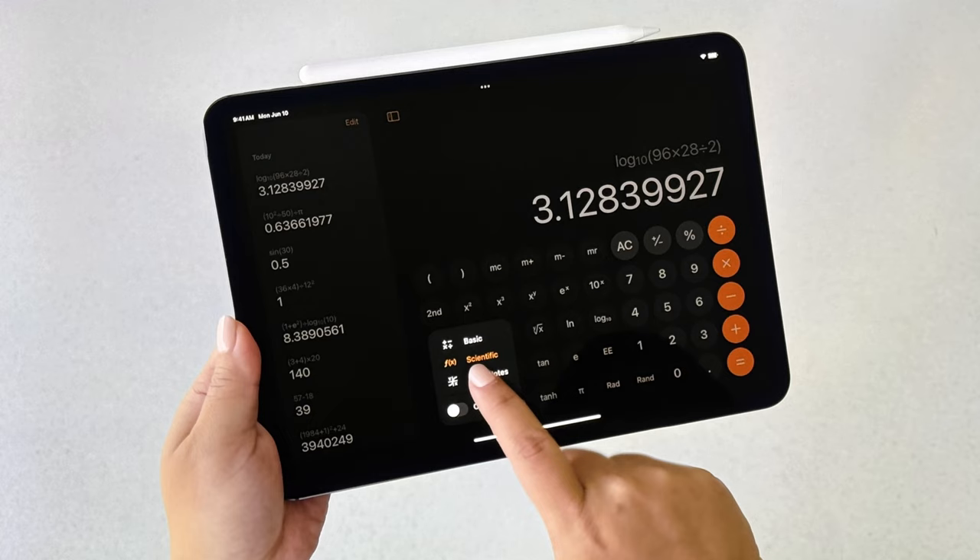Apple just wrapped up WWDC and we have a lot to go through. First off, iPad now has a native calculator app, and that is awesome.